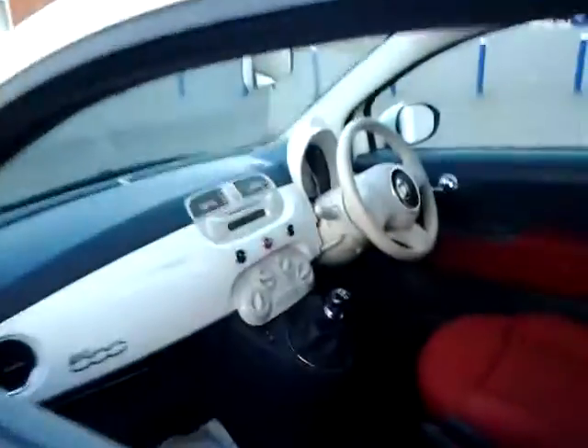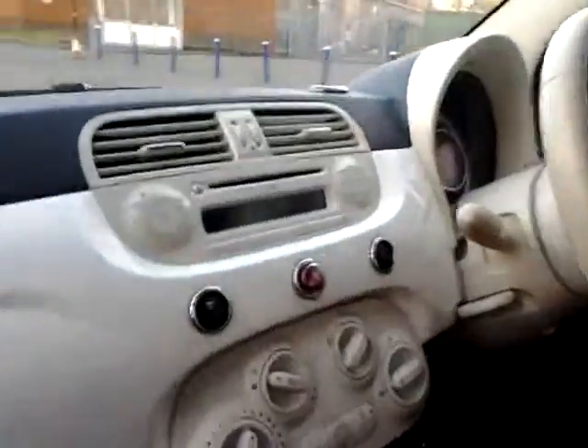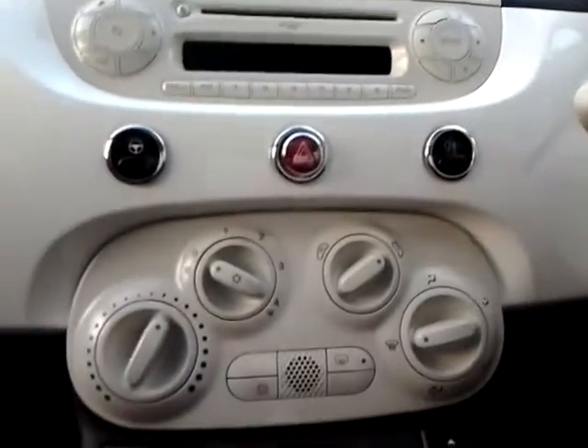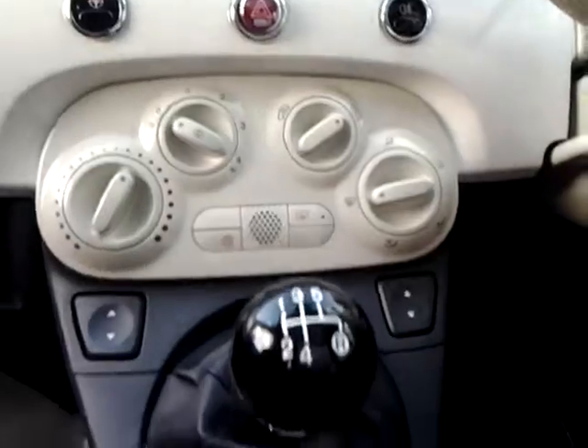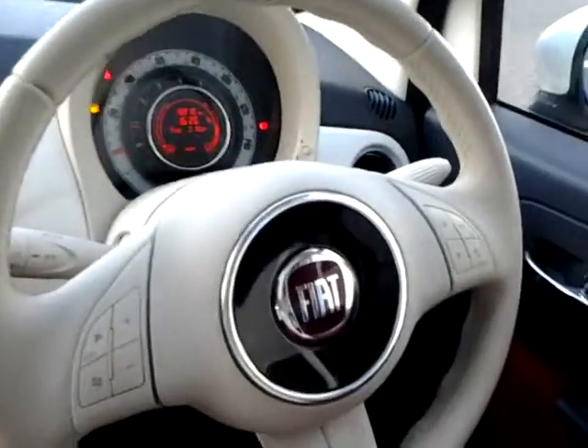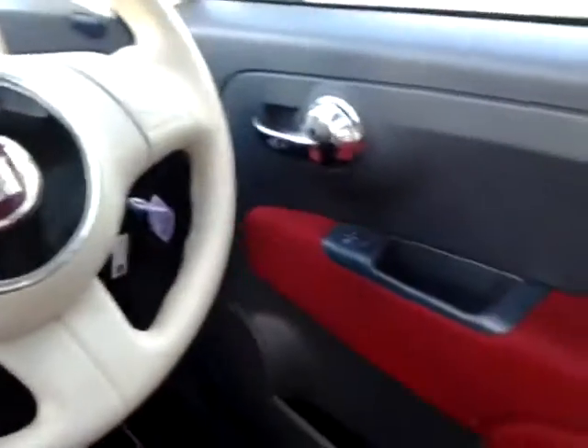Inside we have an MP3 CD player with auxiliary iPod and USB connections, city power steering, air conditioning, and a multifunction steering wheel including audio controls and a Bluetooth hands-free phone.